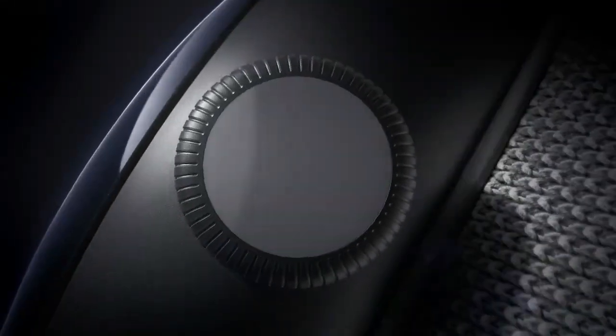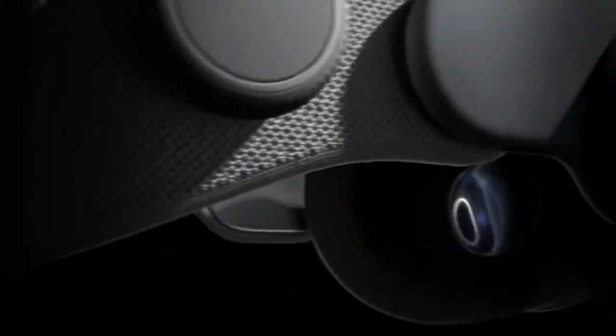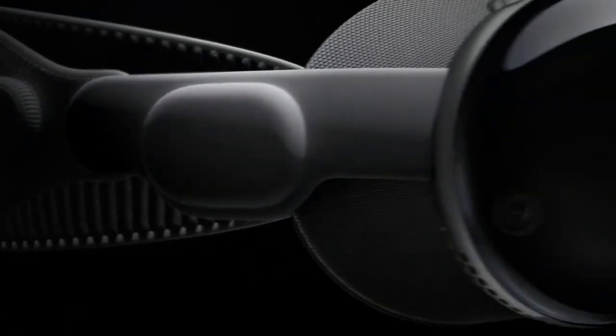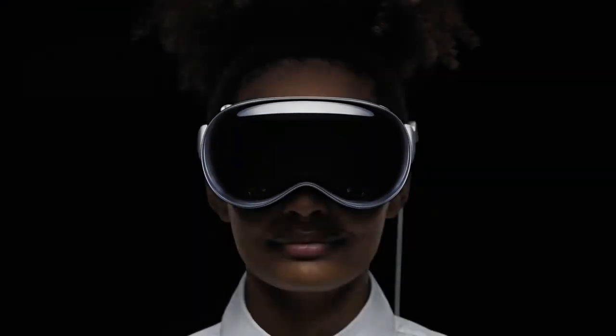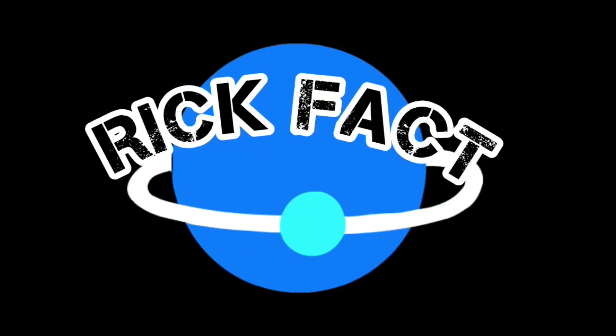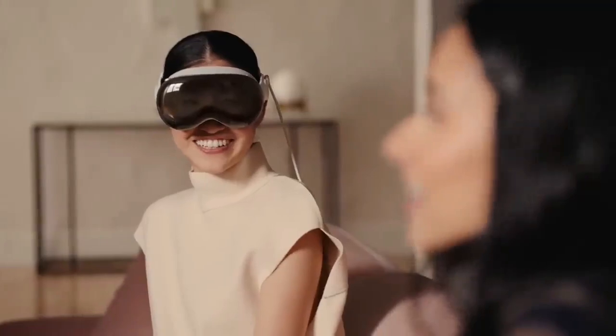What lies ahead for Apple Vision Pro? As we wrap up our exploration of the Apple Vision Pro, the question remains: will it become a household name, or is it paving the way for even more advanced AR and VR experiences? Keep following RicFact for the latest updates in the tech world. Until next time, tech enthusiasts — stay curious.